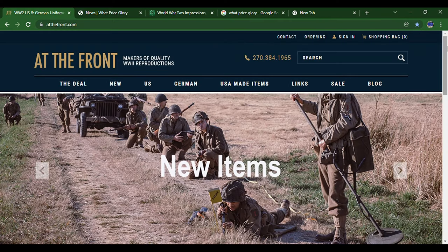Now we move on to the part of the video where I explain some good World War II websites to get your gear from and how to navigate them. I'm not sponsored by any of these companies — I just think they're good companies to get gear from.